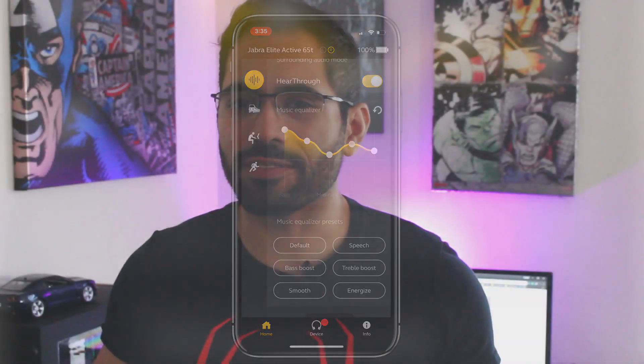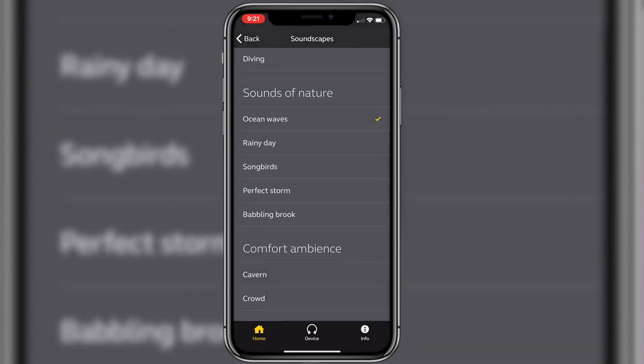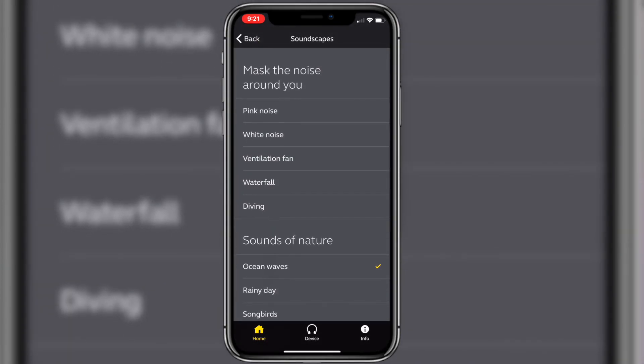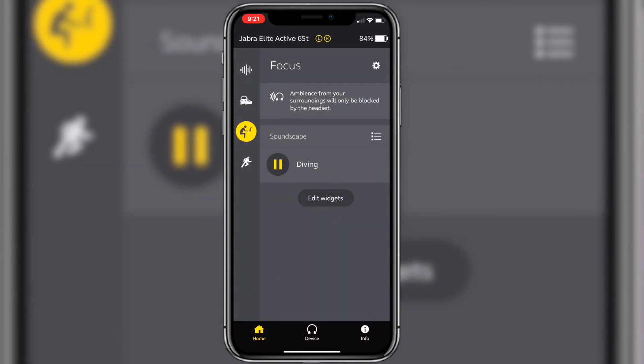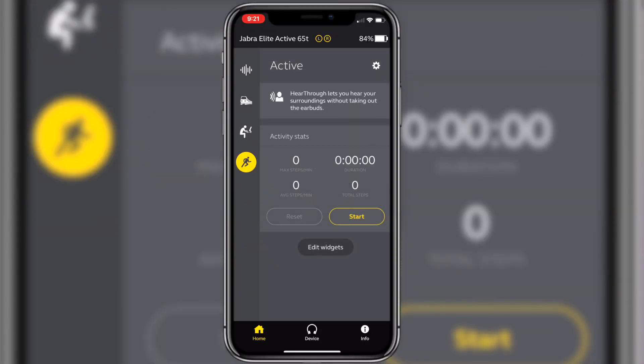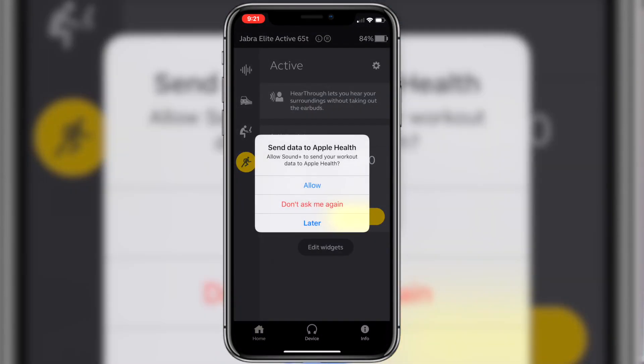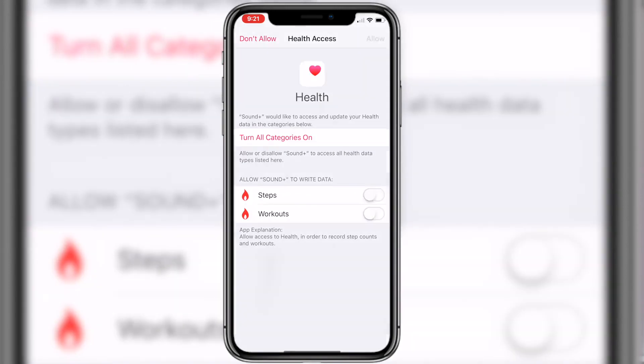Another feature is Focus Mode — it plays white noise, ocean sounds, or any kind of ambient noise to help you stay focused. This is great if you're in a public area doing research or you just want to zone out the outside world. It also has Active Mode, which is great for those who don't carry a fitness tracker like a smartwatch or Fitbit. It doesn't calculate calories, but it does tally up all the steps you've taken while wearing the earbuds.